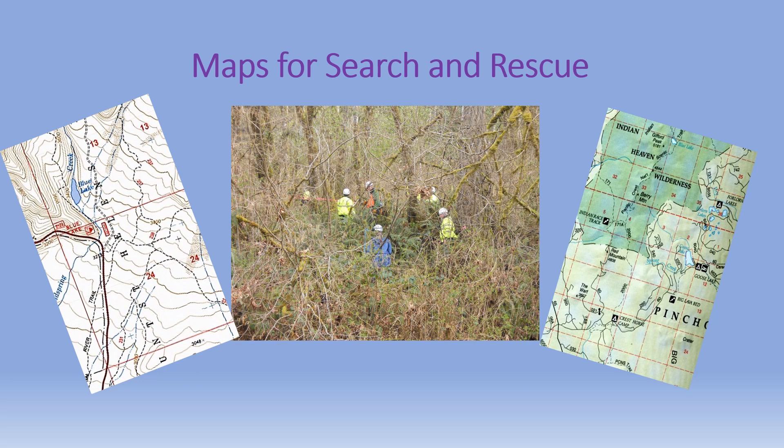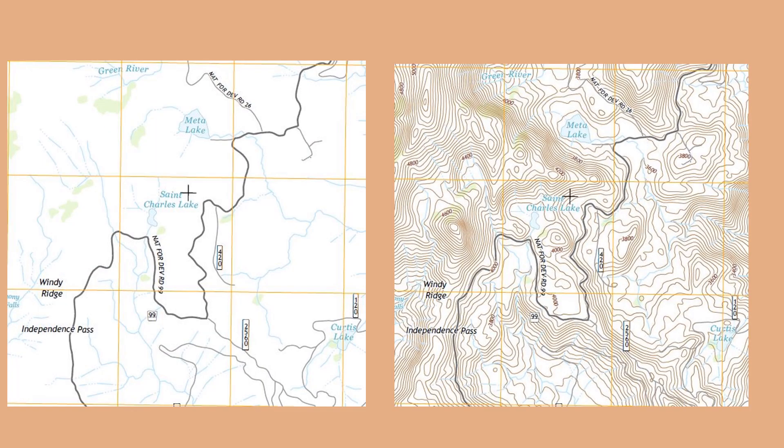Maps are essential tools in the planning, management, execution, and documentation of search and rescue operations. Two types of maps are commonly used in search and rescue operations: planimetric and topographic.